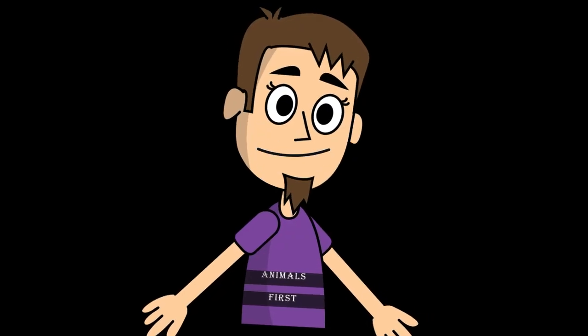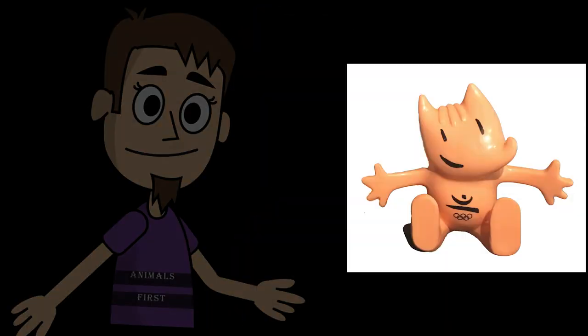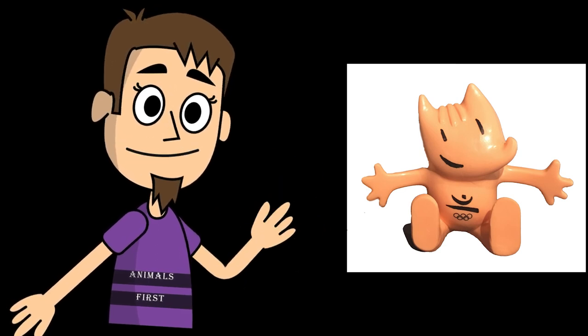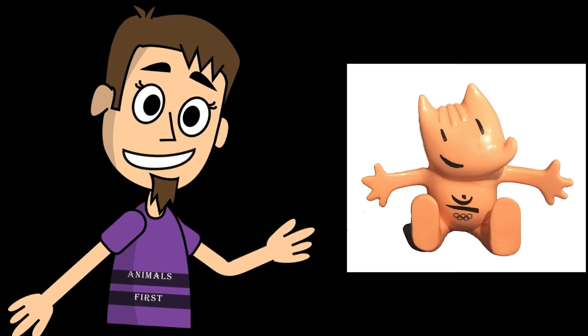And now the answer to the question that we asked at the beginning of the video. Cobi was the official mascot of the 1992 Summer Olympics in Barcelona. In fact, Cobi is a Catalan Sheepdog drawn in the Cubist style.